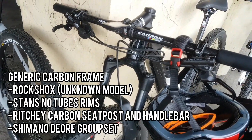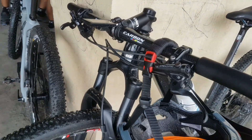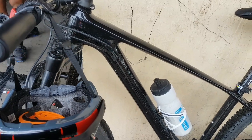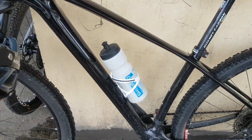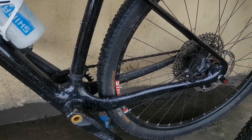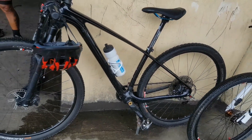Ito — generic carbon pala ito. Ewan ko kung anong RockShox fork ito. Stans yung rims — ayun, angas yung black na ito. And Dior 12-speed pala yung groupset, and brakes din yun. It's so bold, it's so malakas talaga.